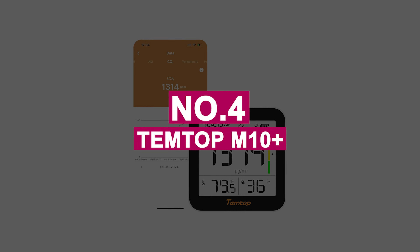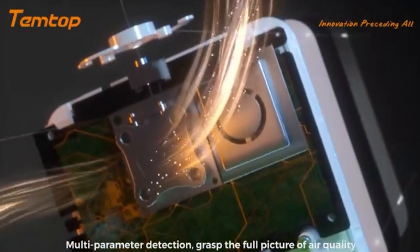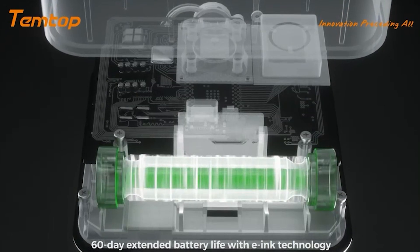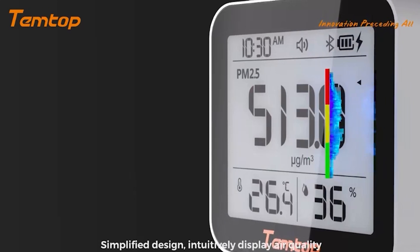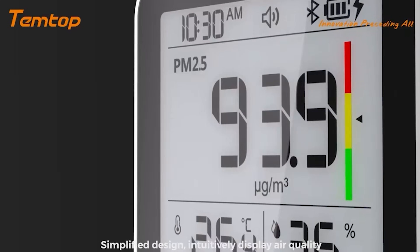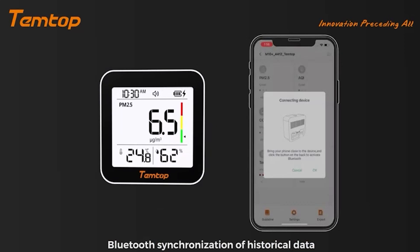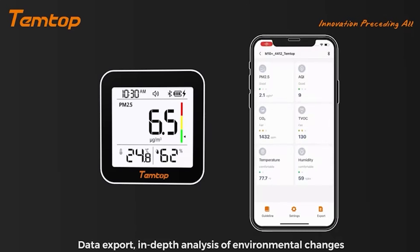Number 4: Temtop M10 Plus. Temtop has a reputation for delivering accurate, pro-grade air quality tools, and the M10 Plus is a fantastic blend of simplicity and innovation. It tracks CO2, PM2.5, VOCs, temperature, and humidity with precision, giving me peace of mind during long gaming sessions. What stands out is the 60-day battery life, thanks to its e-ink display and smart power management — I rarely worry about recharging. The Temtop app lets me check trends, receive updates, and recalibrate with ease.